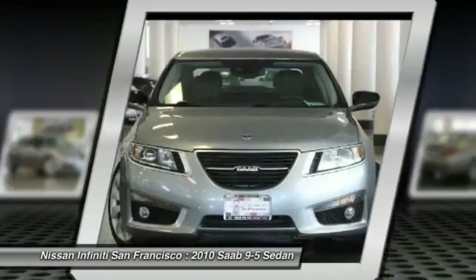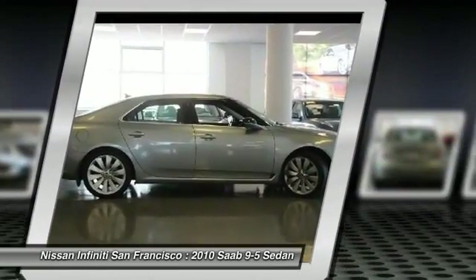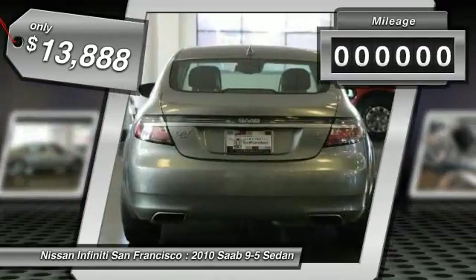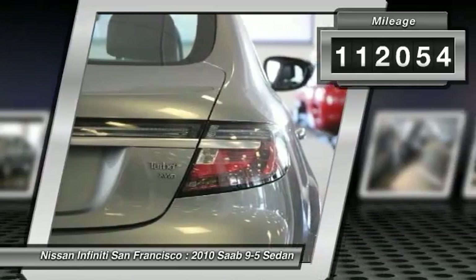As always, any 9-5 is a good choice for drivers who don't want a cookie-cutter car, and is priced below $15,000. This vehicle has less than 115,000 miles. Here are some of this vehicle's great options.